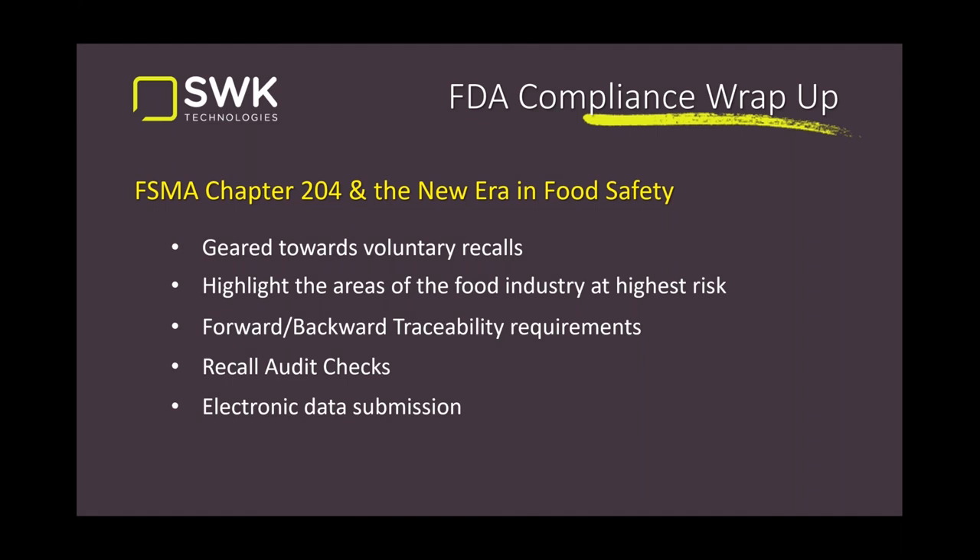Electronic data submission requires a standardized electronic data file sent to the FDA. The exact format is yet to be determined, but it will be required and must go in within 24 hours. If you cannot meet that deadline, there will be penalties for non-compliance. They want to make sure everybody takes this seriously.